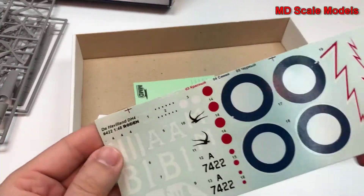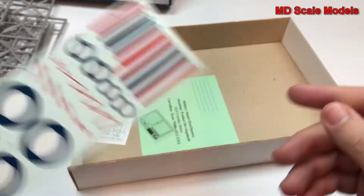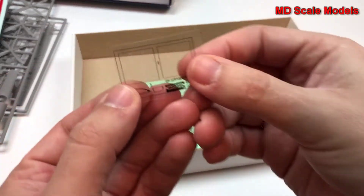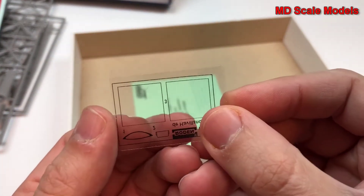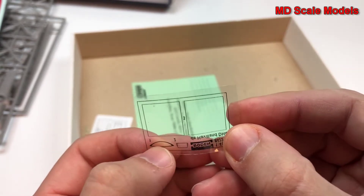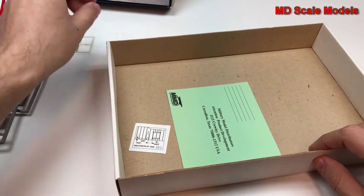Let's have a look at our decals here. Good quality decals, well printed.